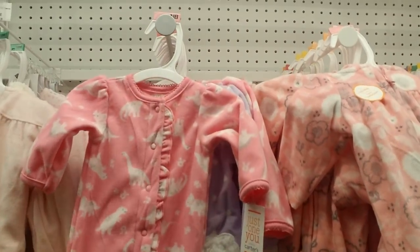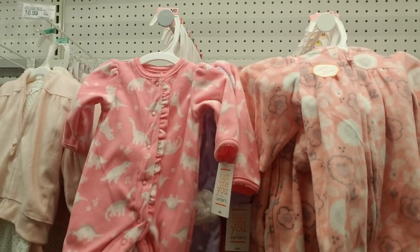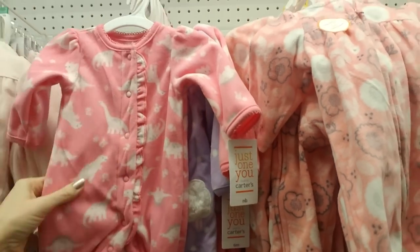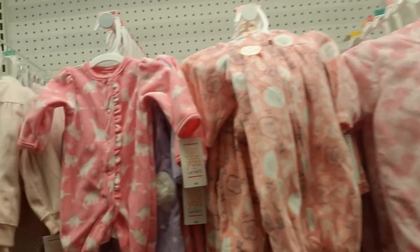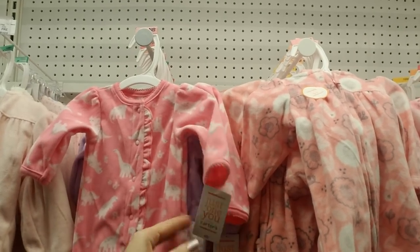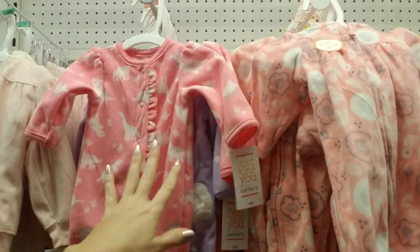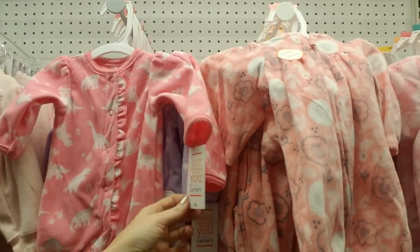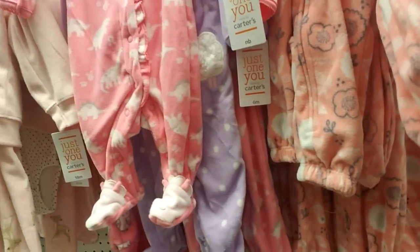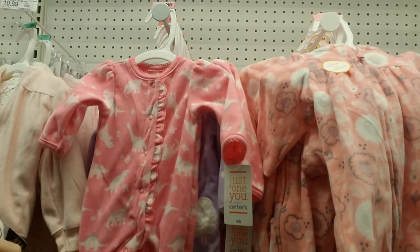Oh, look how tiny this is — this is a newborn size. Because both of my kids were so big when they were born, they couldn't wear really any of the newborn size stuff. It was all too little from the time they were born. So all the newborn stuff I had, they never got to wear it — I ended up donating it to a charity. It was stuff I got for baby showers, still had the tags on it. Hopefully there's a baby out there somewhere that got to enjoy it.